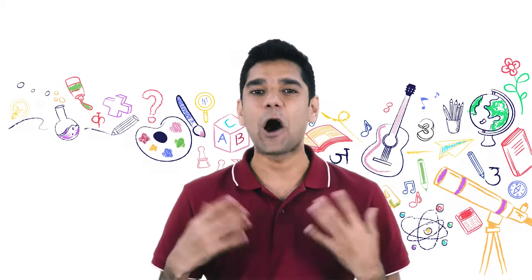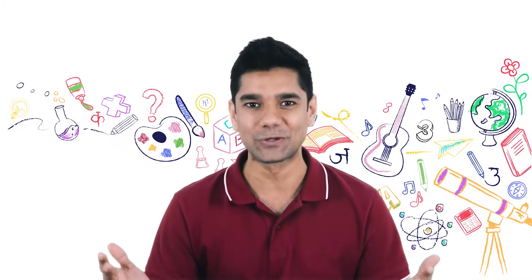A lot of you have been asking how to introduce books and stories to your babies. Today's tips and tricks will cover storytelling and books — what things you can do and what to watch out for.